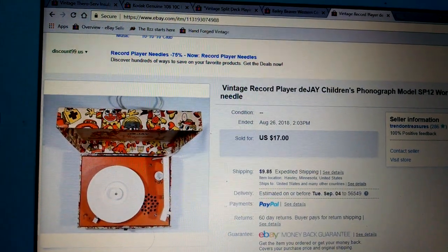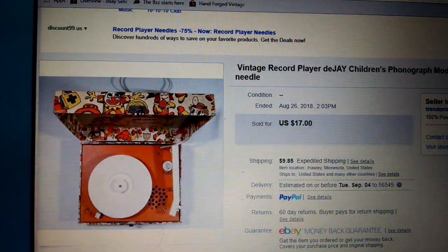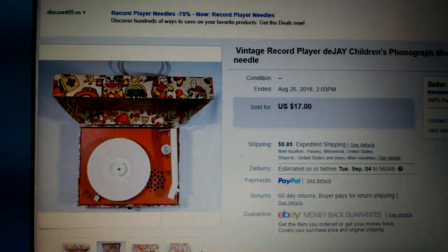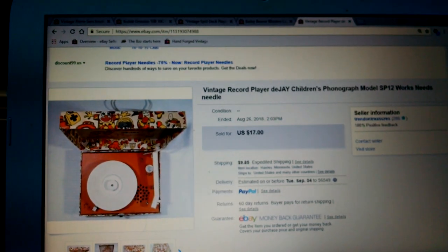This is a vintage record player made by DJ. It's pretty neat — $17 plus shipping. It was heavy. You saw me pack that a couple days ago. Went for $17 and they paid shipping.